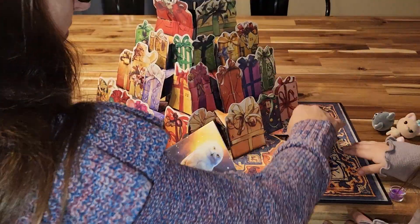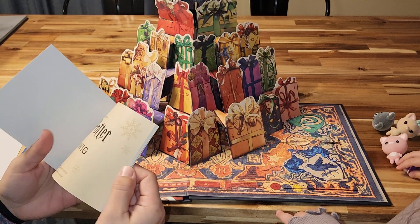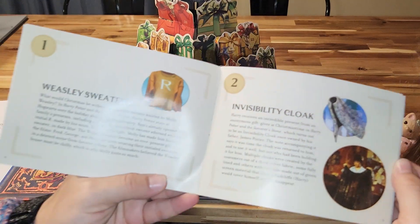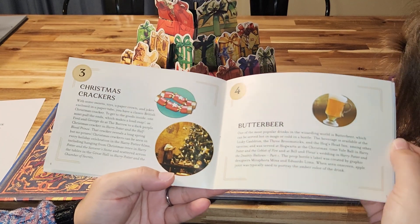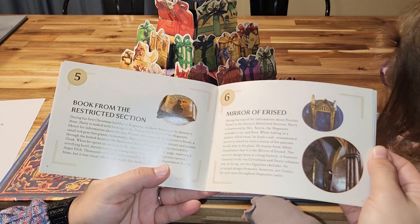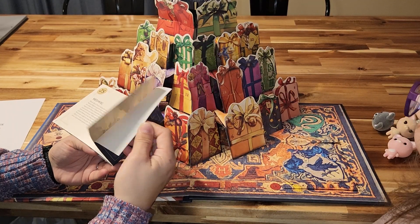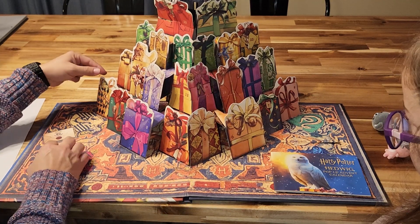There's something in here — it's a little book! It talks about Harry Potter stuff. How cute is that — Christmas crackers, butterbeer. I think this tells you about each day's item.